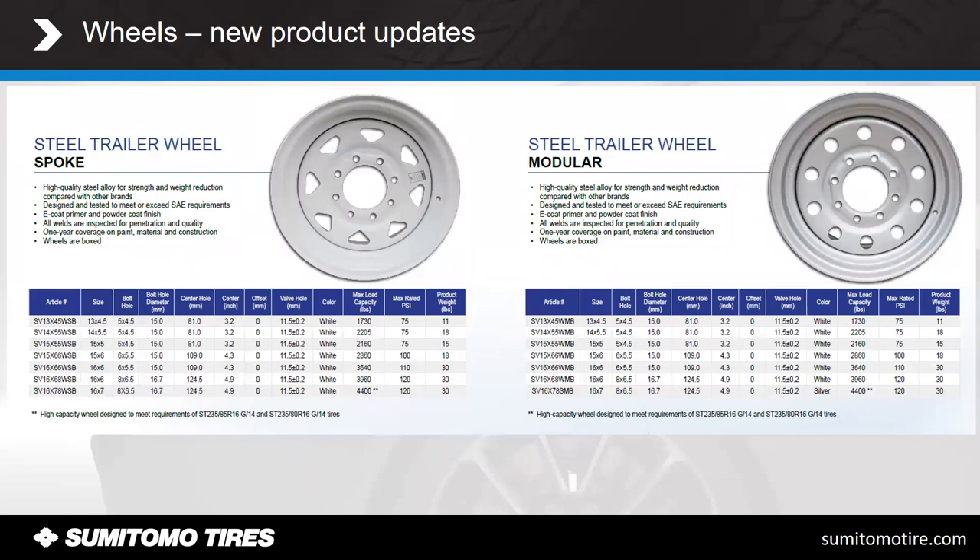Here's the breakout between the modular and spoke designs. To understand the sizing: a 13 by 4.5 means a 13-inch rim, 4.5 inches wide, with a five-bolt pattern where the bolts are 4.5 inches apart. It goes on down to the 16 by 7 — eight bolts, 6.5 inches apart, because it's a bigger wheel. Generally, the 15-by-6s and 16-by-6s are probably your most popular sizes for trailer wheels. We'll also have all-steel sizing for the 235-85-16s and 235-80-16s in 14-ply.